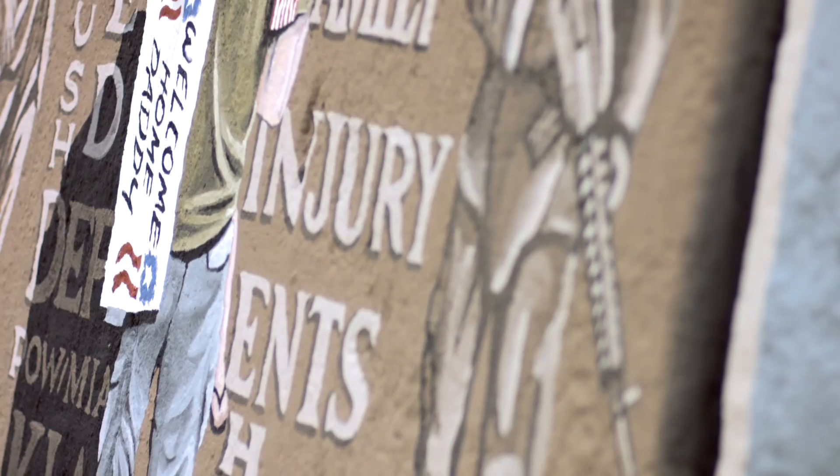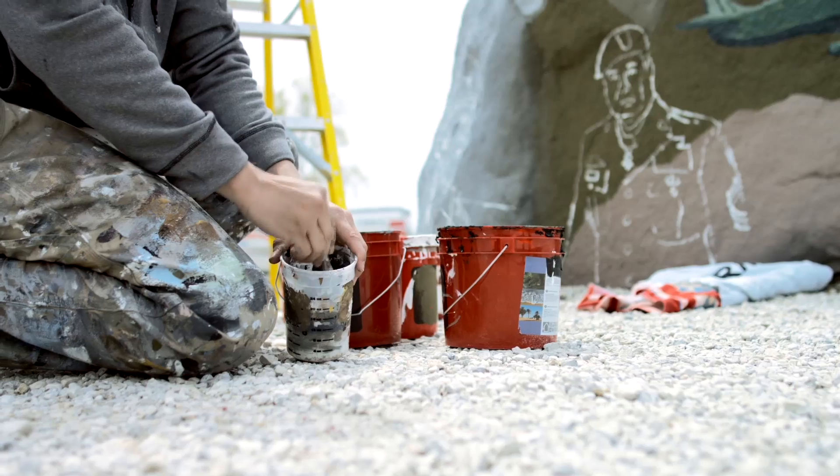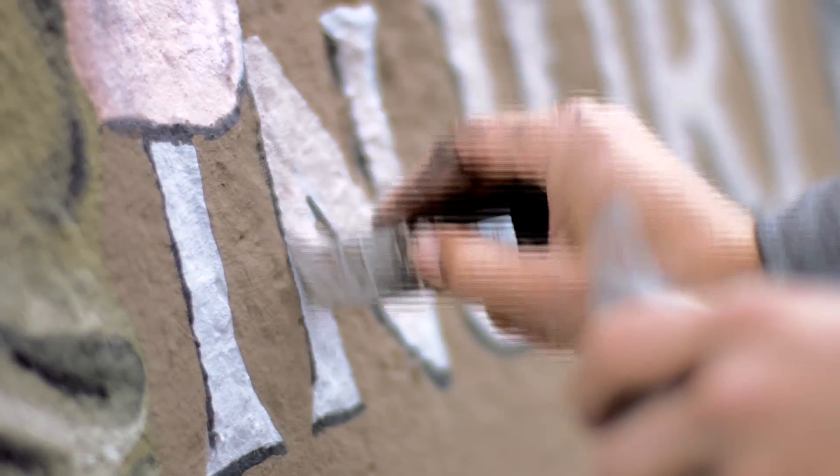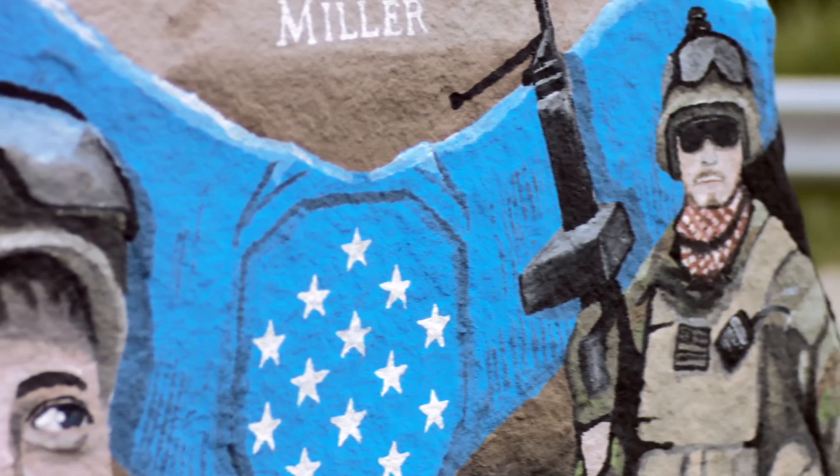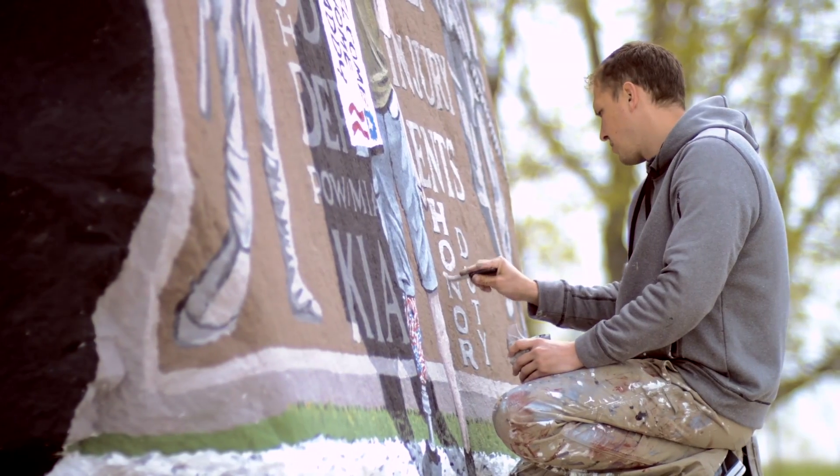For me, the Freedom Rock is a labor of love. Every May, I come out and paint the rock over, to thank our veterans and to make people think about those past and those present that have laid down their lives for our country.